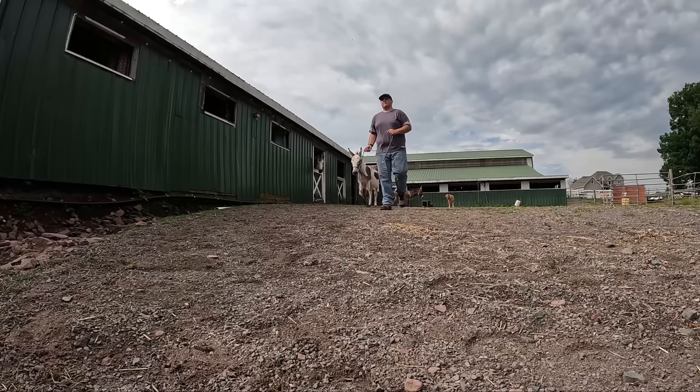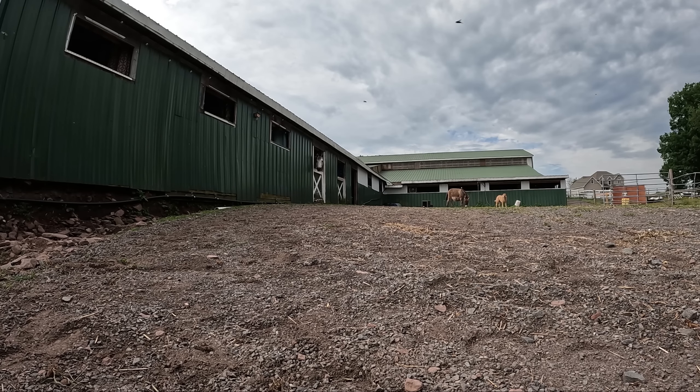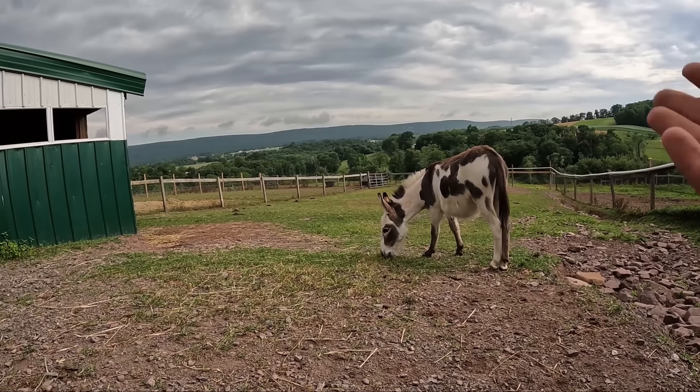Donkey time! Go on, Buster. Rocky, come here. This is where we'll be today.